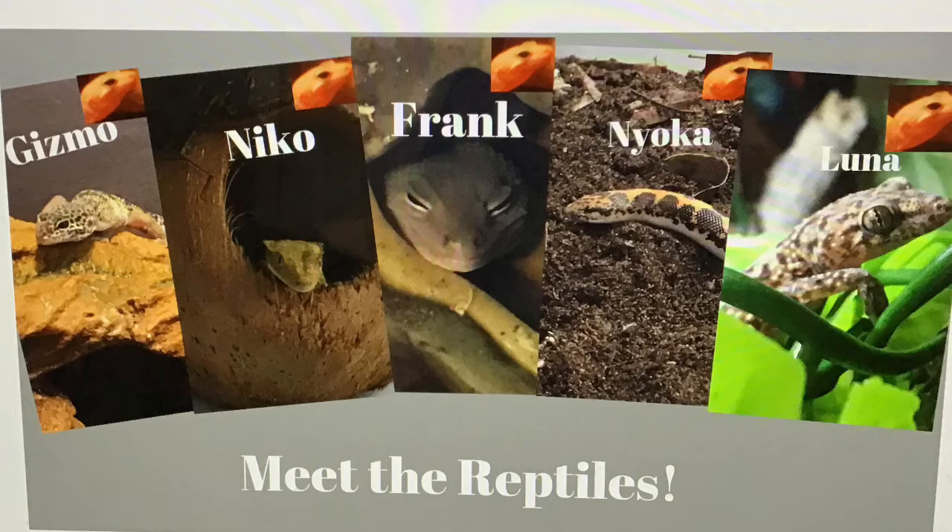Here's the original Hayden's Fish and Reptiles family photo: Gizmo, Niko, Frank, Naoka, and Luna. I made this before Luna escaped and before I got Lucy. But as the story goes, I got Lucy, and right after that Luna escaped. Apparently Luna didn't want the number of reptiles to be an even number — which is six — so she escaped and brought me down to five. Luna ran out and Lucy came in to replace her.